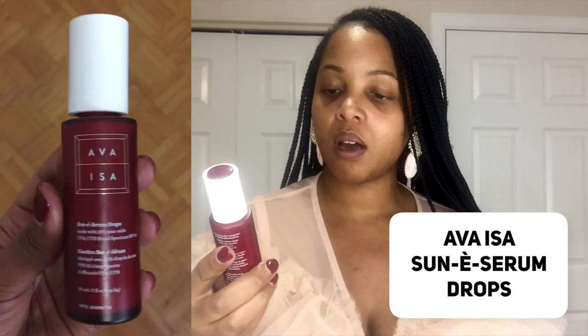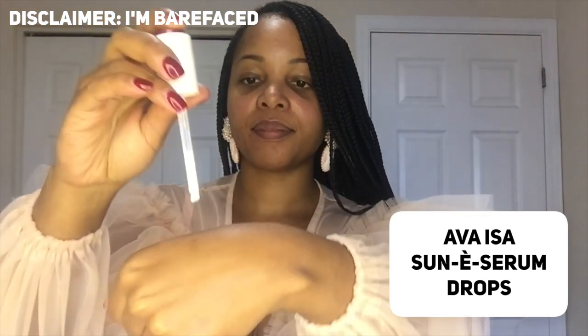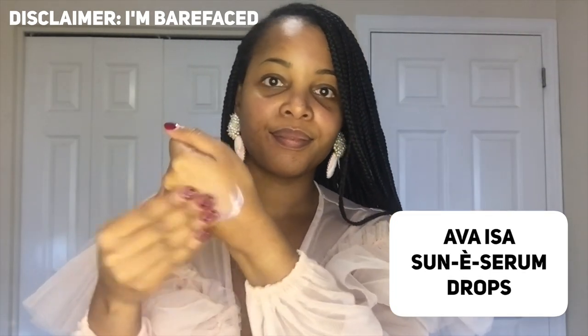If you'd rather not use a chemical sunscreen, one of my favorites — if not my all-time favorite mineral sunscreen — is Ava Issa Sun-E Serum Drops, 25% Zinc Oxide UVA/UVB Broad Spectrum SPF 35. It's absolutely amazing and dark skin friendly. It comes with a dropper so you can measure the right amount of product. Even though it's a mineral physical sunscreen, the zinc oxide is very fine and doesn't leave any white cast or residue. It just melts into the skin.